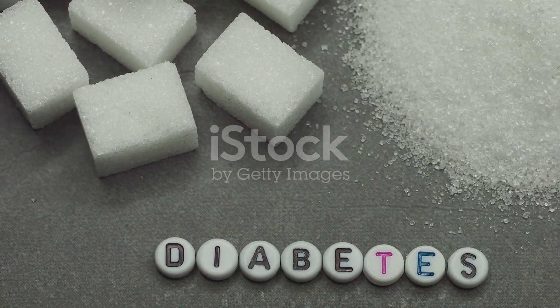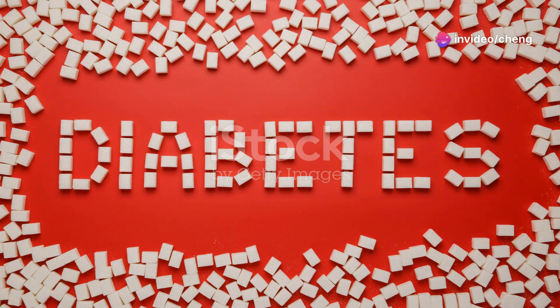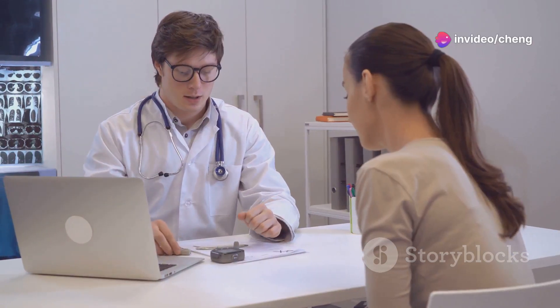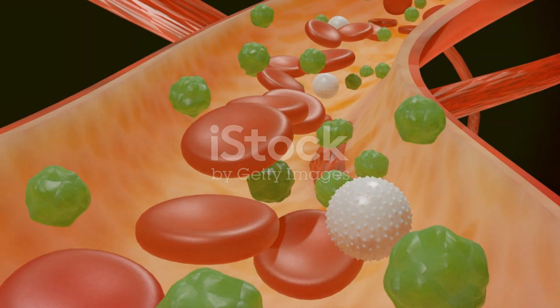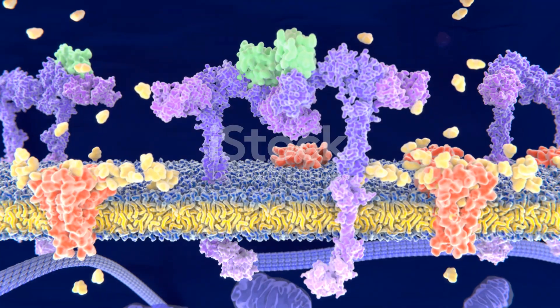Glucose is a type of sugar that comes from the food we eat. It is the primary source of energy for the cells in our body. When we eat, our digestive system breaks down carbohydrates into glucose. This glucose then enters our bloodstream, where it needs a way to enter our cells to provide them with energy.